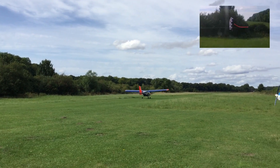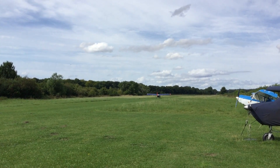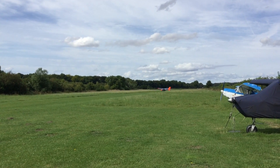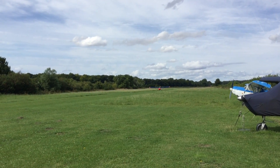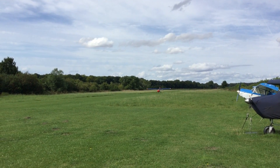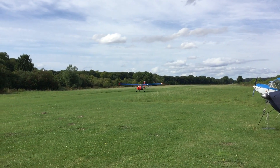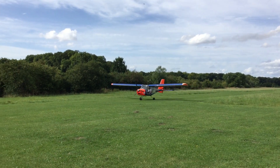I fly an Aeropract A22 Foxbat off a farmstrip in Dorset, England. The aircraft is a high-wing three-axis microlight with a thick aerofoil at 16% and full-scale flaperons, which gives it excellent slow-flying characteristics and a slow, very gentle stall — actually almost too gradual for this demonstration, which is primarily about stalling, as it can be difficult to define the actual moment of the stall and the aircraft continues to fly quite nicely when stalled.